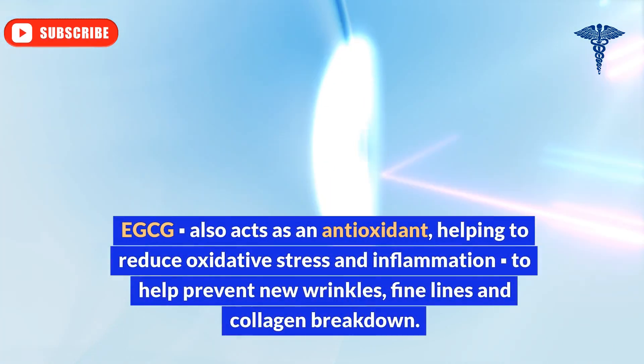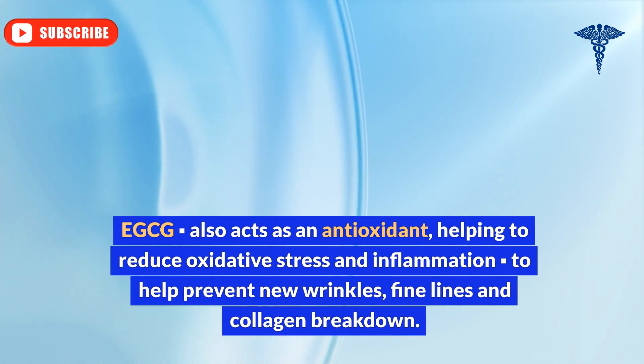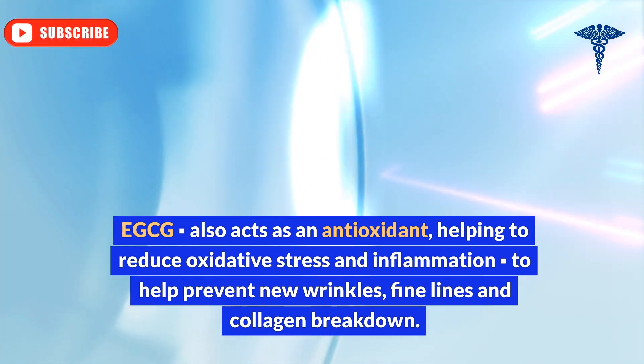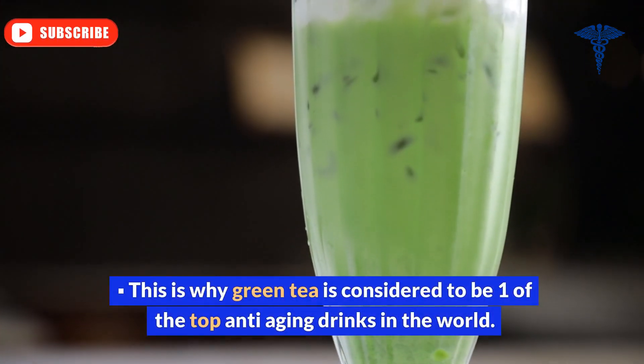EGCG also acts as an antioxidant, helping to reduce oxidative stress and inflammation, to help prevent new wrinkles, fine lines, and collagen breakdown. This is why green tea is considered to be one of the top anti-aging drinks in the world.